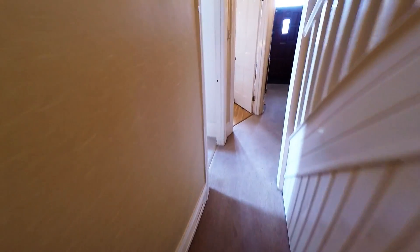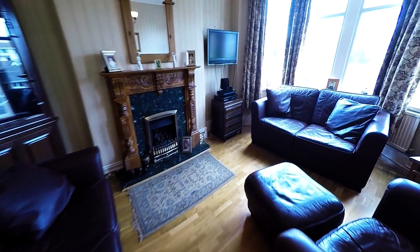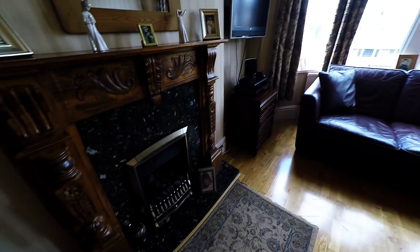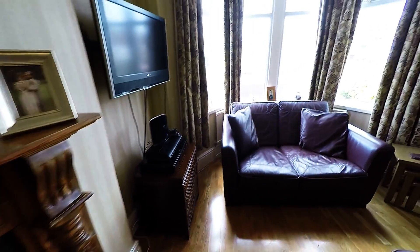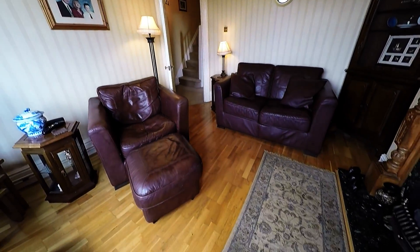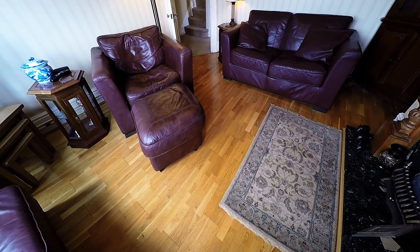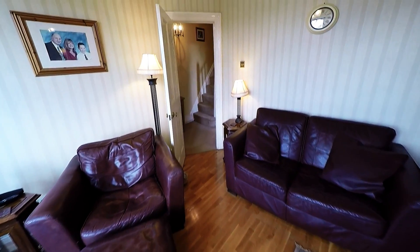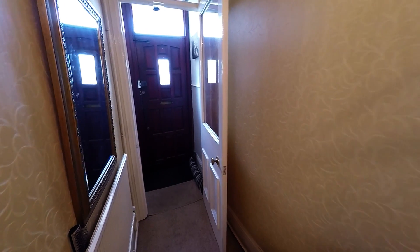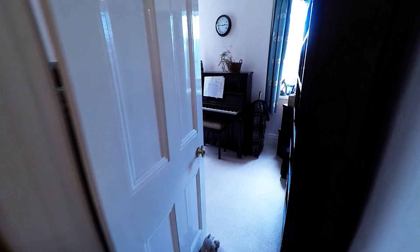We venture down this hallway and will find on our left hand side the living room. Lovely spacious and light living area this, with the lovely feature fireplace there. We've got that bay window on the front there letting in plenty of light. We also have these lovely real wood floors which you'll see throughout the property. If I just pan to my left there you'll see the front entrance of the property, with a secondary door inside there — good in the winter for keeping out the draft.